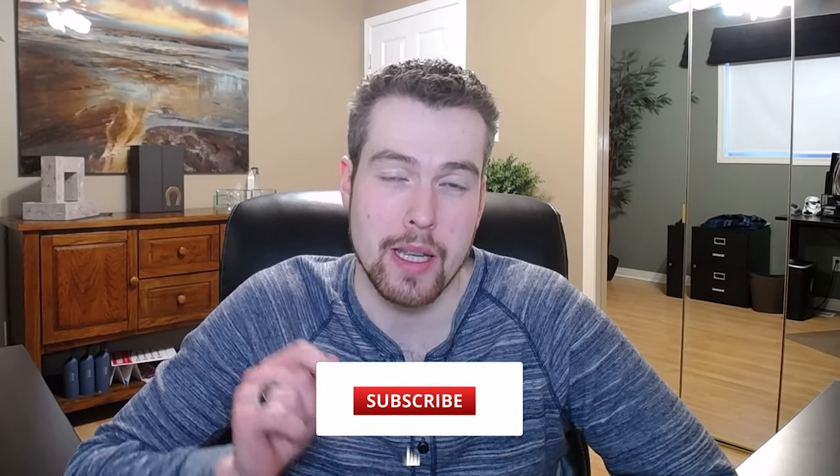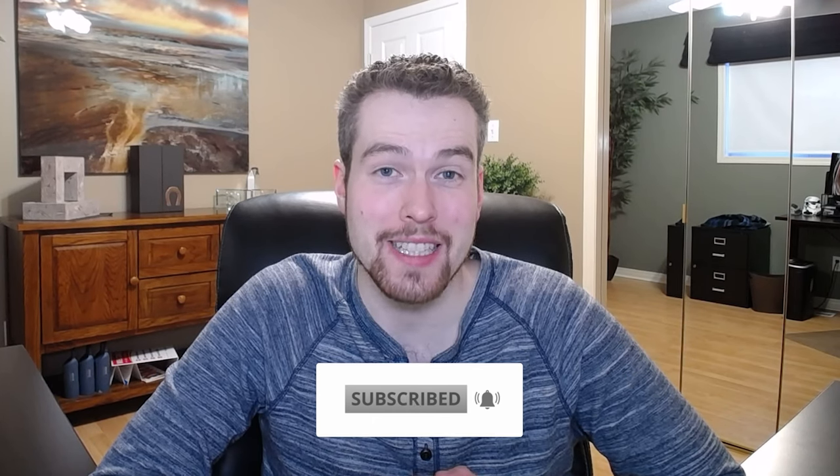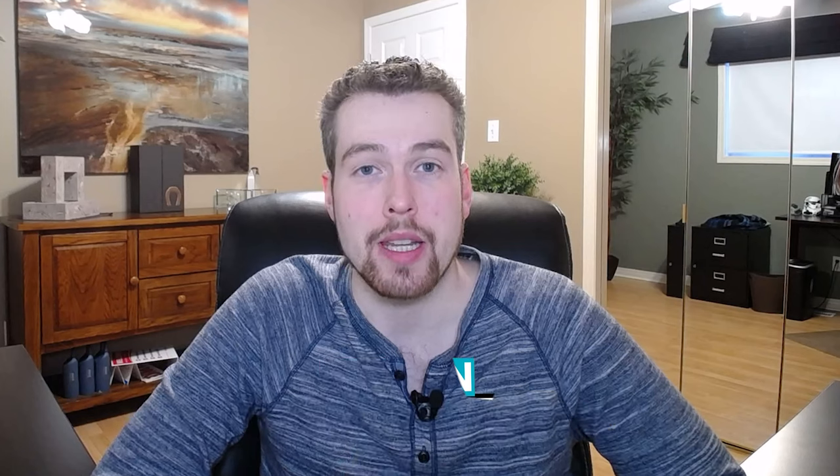Before we get into the actual tour of Terwillegar Town, hit that like button and subscribe for future videos. If you'd like to download the latest market report for Terwillegar Town, you can do that with a link in the description below. Just go to the website, put in your name and email address, and I'll send you the latest report.